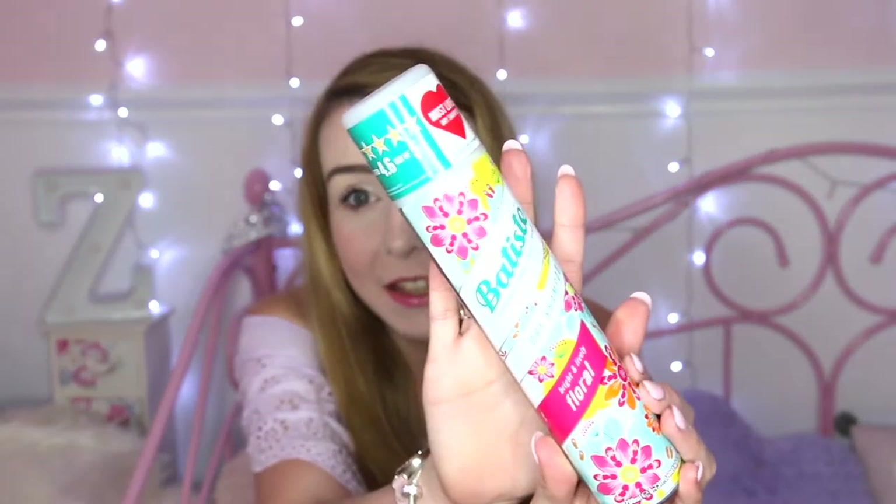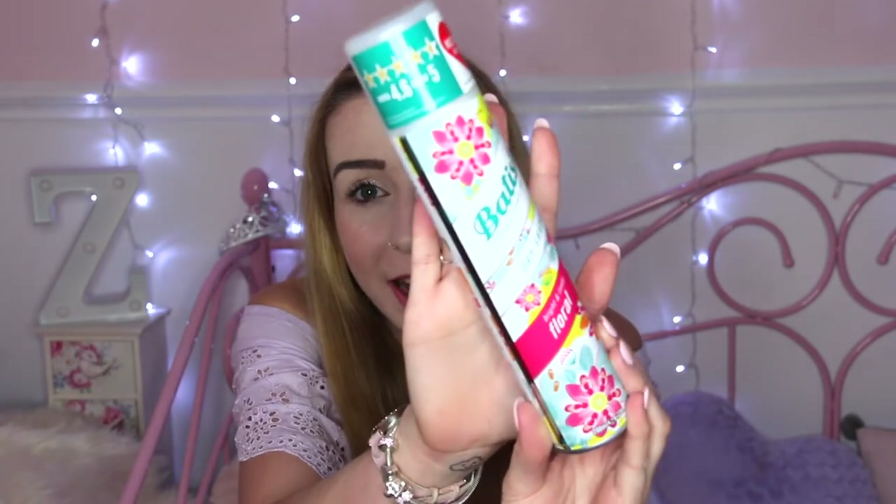First things first is the Batiste Floral Dry Shampoo. I picked this up because I've actually run out of my collection of Batiste, which is very rare for me because I don't normally use dry shampoo. I think it was about two pounds. The thing about Batiste is you don't have to put it over all your hair — you can put it in the roots to make it have more volume.